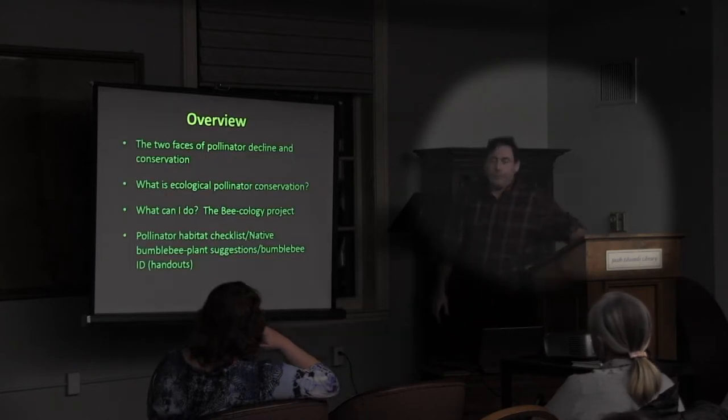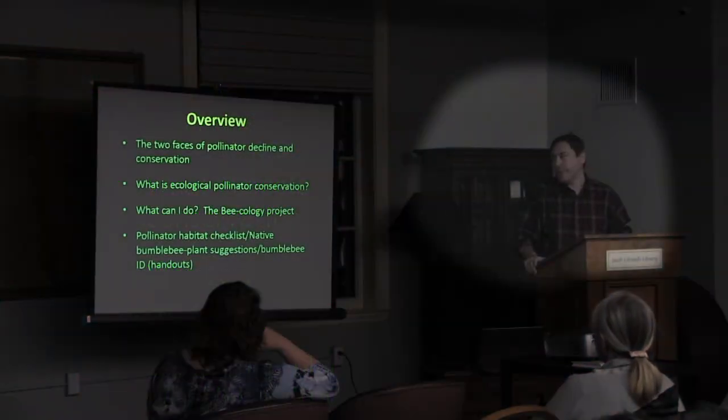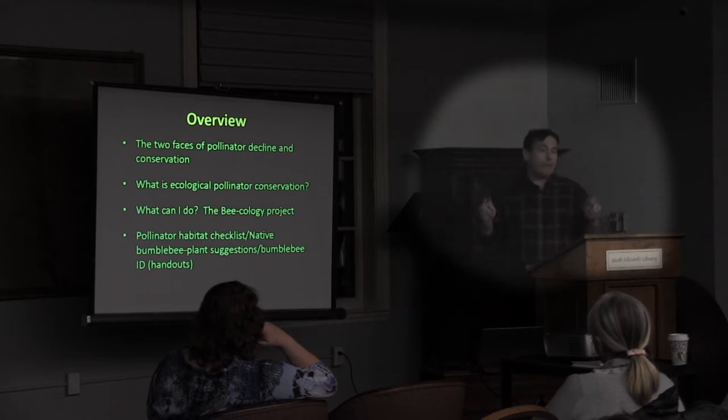For a brief overview: I'm going to start by talking about the two faces, then discuss what I call ecological pollinator conservation and what that means — how we need to change the way we think about pollinators, bees in particular. Then the 'what can I do' part, a bit about the ecology project, and I'll finish with a checklist summarizing everything. At any spatial scale — whether it's a garden or conservation land — you should be able to assess the pollinator friendliness of your habitat.